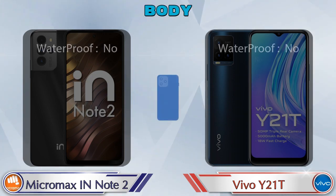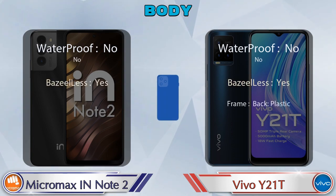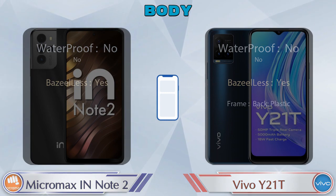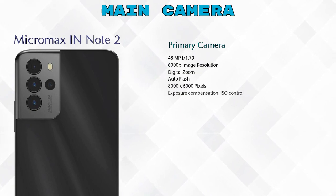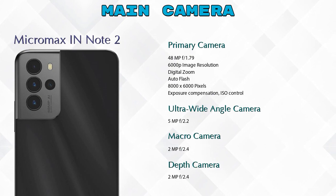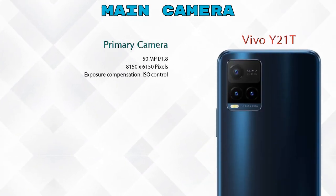Now let's see the complete detail of the body of both phones. Let's also look at our favorite feature — camera. For rear camera, the IN Note 2 has four cameras: primary, ultra-wide angle, macro, and depth camera. The Y21T has three cameras: primary, macro, and depth camera.